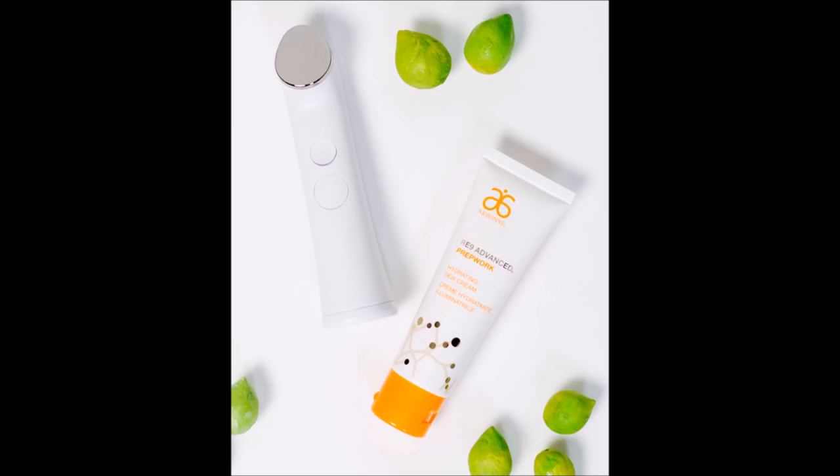Everything we've shown you in the white and orange bottles is from the Re9 Advanced prep work range by Arbonne, which only just came out in April. It's specifically designed to stop and freeze the anti-aging process — we want to freeze it before it even starts. Now moving on to the hydrating dew cream. It adapts to any skin tone, mattifies your skin so you don't look shiny, and also reduces pore size, helping to blur the lines.